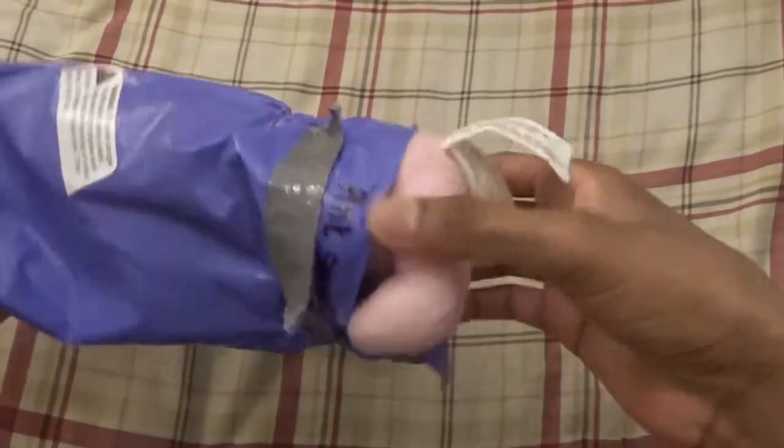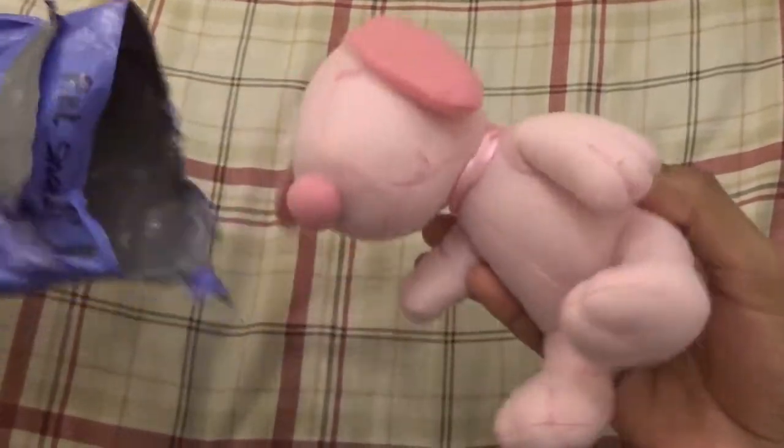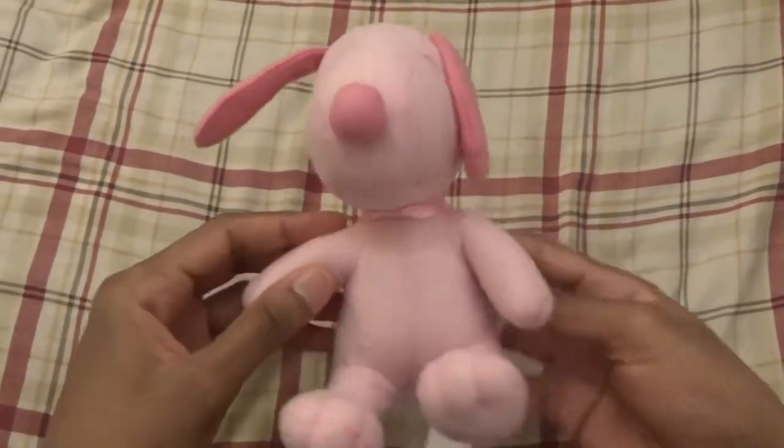All right, just got in the Russell Stover candies Pink Snoopy plush.